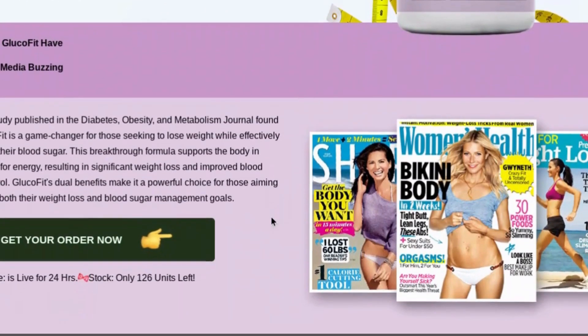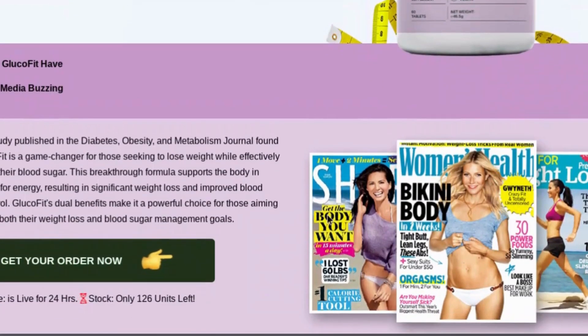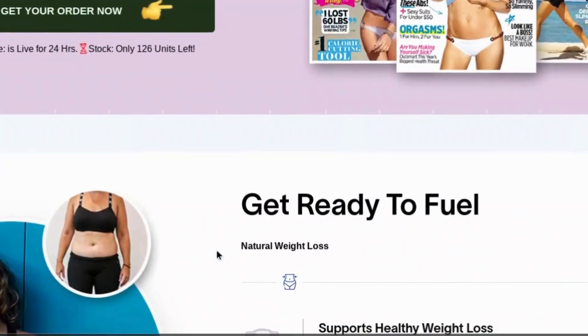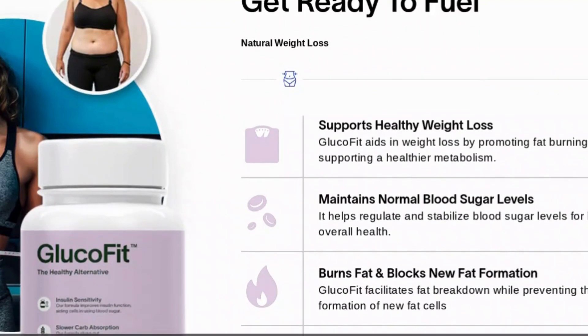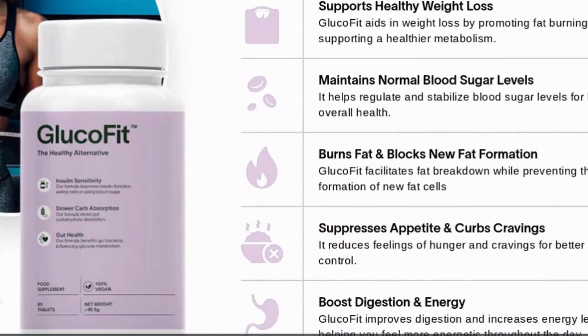One of the biggest concerns people have when choosing a supplement is safety. With GlucoFit, you can rest assured that it's made from natural ingredients only — free from chemical additives and harmful substances. The focus is on boosting your metabolism safely, helping your body eliminate fat naturally. Being a natural product, it doesn't cause unwanted side effects, making it even more trustworthy.